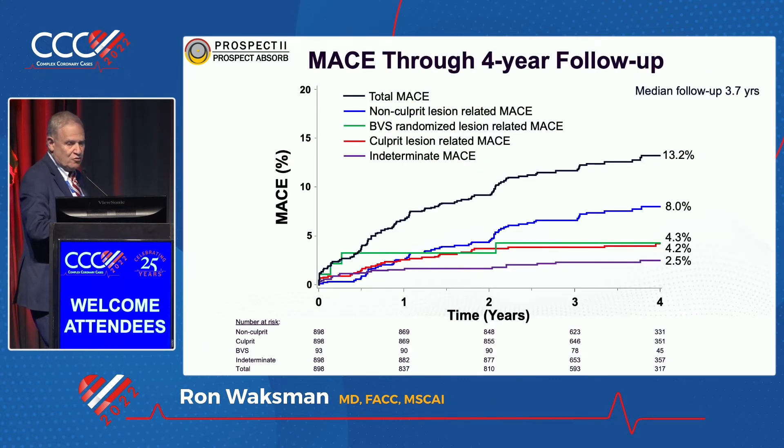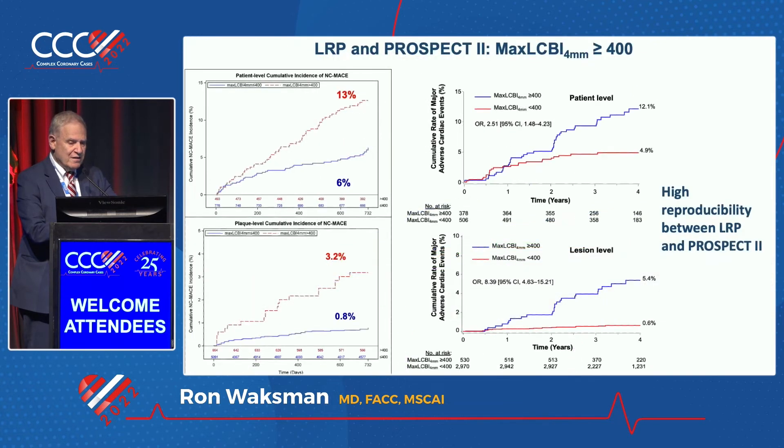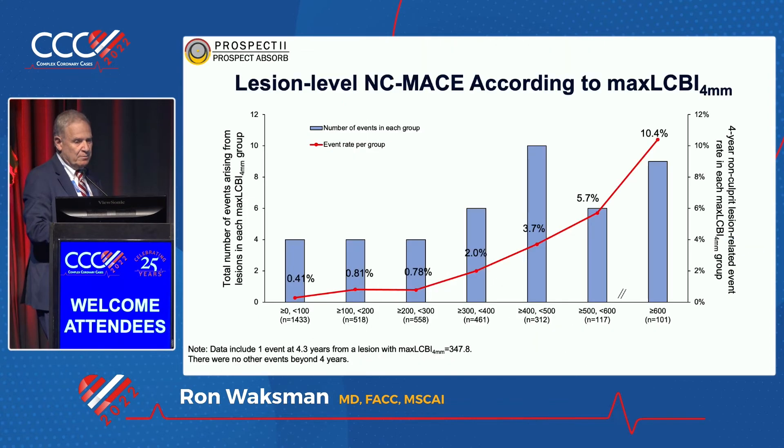Another study, PROSPECT-2, shows overall events. Look at the non-culprit lesion-related MACE — 8% — which is pretty significant within four years. When you put the two studies head-to-head, LRP and PROSPECT-2, the event rate is miraculously almost the same: 13% in LRP, 12.1% in PROSPECT-2. At the site or lesion level, it was 5.4% at four years in PROSPECT-2 and 3.2% in LRP.